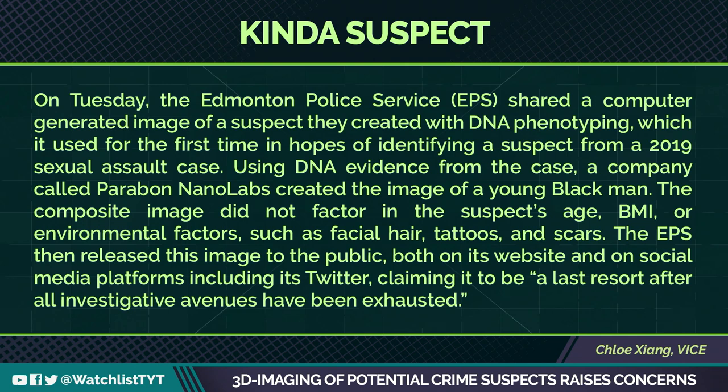This company, Parabon NanoLabs, created that image. The composite did not factor in the suspect's age, BMI, or environmental factors like facial hair, tattoos, or scars. The Edmonton Police Service then released this image to the public on its website and on social media platforms including Twitter, claiming it to be a last resort after all investigative avenues had been exhausted.